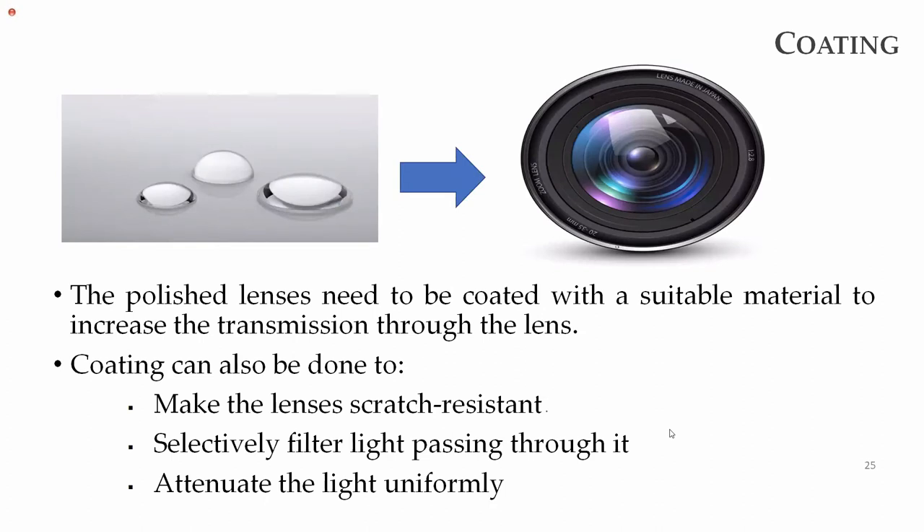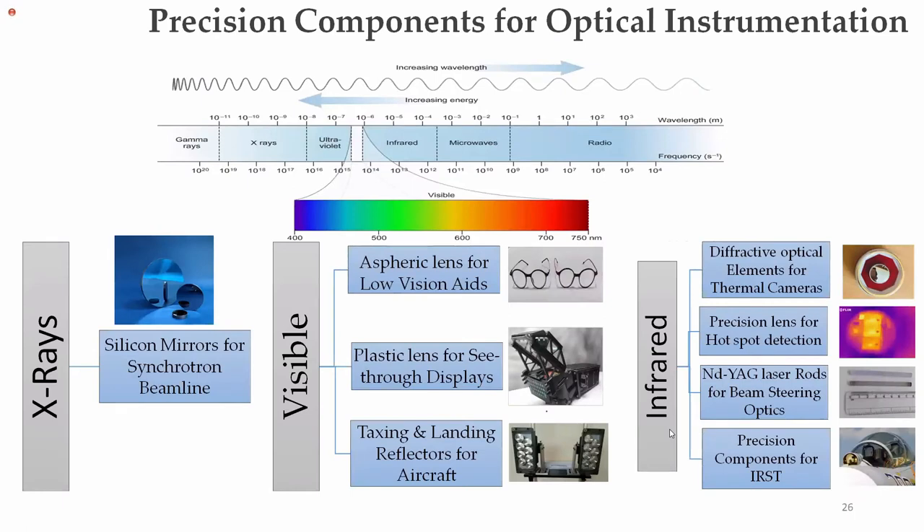The final part of lens fabrication is coating. The polished lens is coated with a suitable material to increase transmission, make it scratch-resistant, selectively filter the light passing through it, and to attenuate light uniformly. Coating is the final required step for any optical instrument comprising a lens. These are the basic steps involved in fabrication of conventional lenses used in conventional optical instruments.